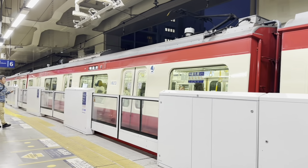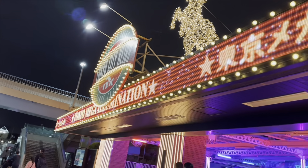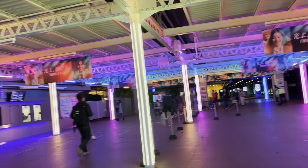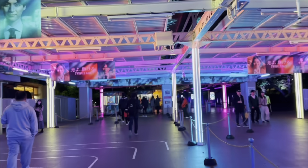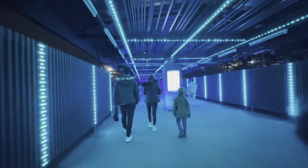Hi guys, so for today's vlog we went to the Tokyo Mega Illumination in Shinagawa, so we took the train. This is the entrance of the Tokyo Mega Illumination — and that's me! Prior to going there, we already booked our tickets from Klook to make sure it's not sold out when we get there. So we're heading to the area, and this is what you're going to see — it's already pretty in the hallway.